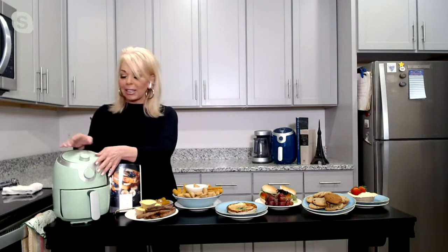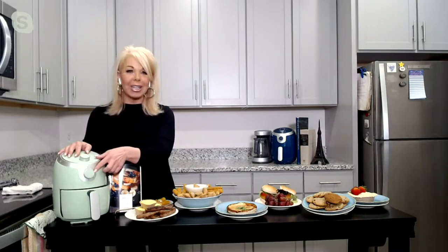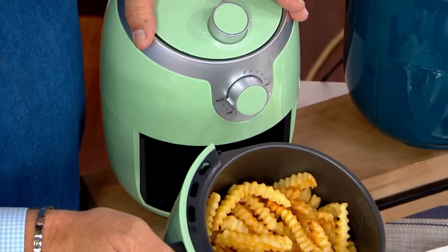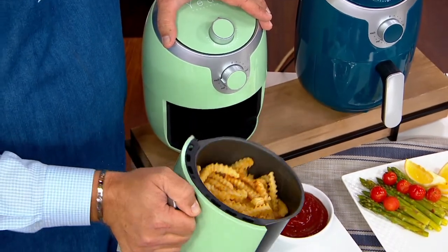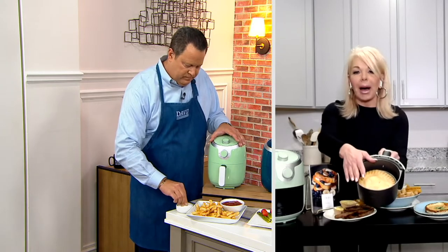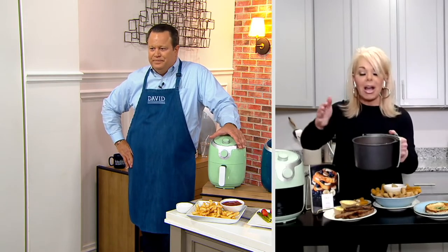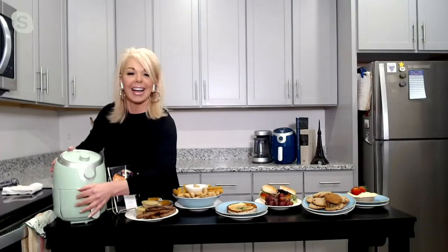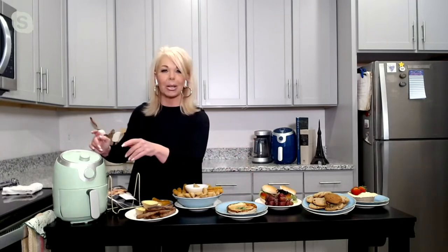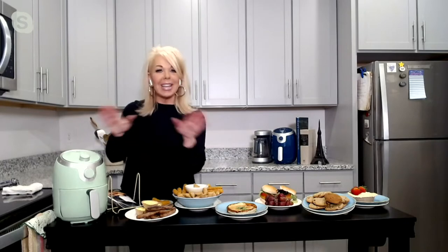Very easy to use. We have the analog dial for time, zero to 30 minutes, and the analog dial for temperature, 180 to 400 degrees. The basket itself — look at this beautiful personal pot pie! In 27 minutes from frozen, I've made a deep dish pot pie, and in about 17 minutes you can fill that basket with crinkle cut fries for one to two people. The basket and grill plate are both dishwasher safe with a non-stick interior, so nothing will stick.